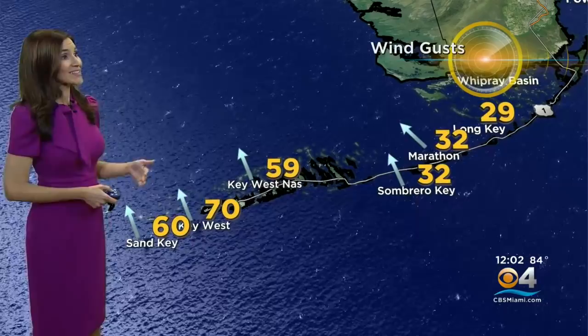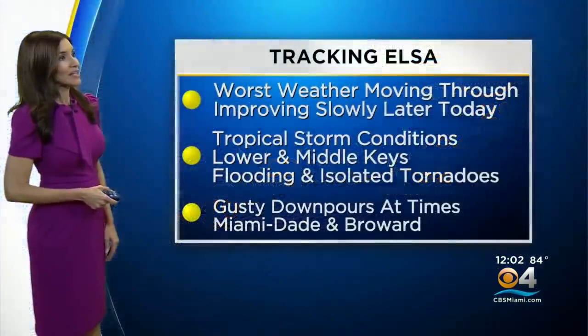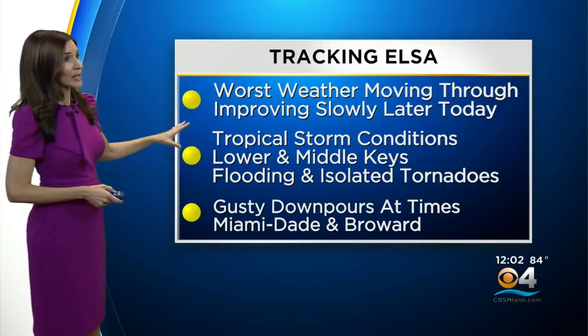The sustained winds right now are about 44 to 46 miles an hour, so indeed we are dealing with tropical storm force winds. And the gusts are even stronger than that — as high as 70 miles an hour right now in Key West. That is the strongest wind gusts seen so far today, and 60 miles per hour wind gusts in Sand Key. You don't want to be out in this kind of weather — it is the worst right now moving through.